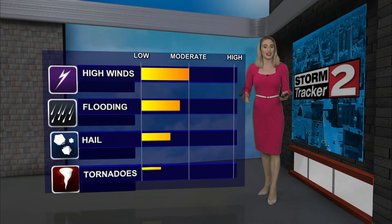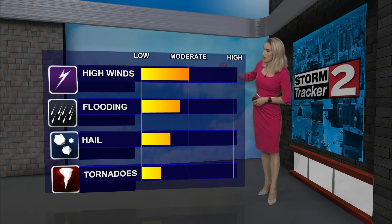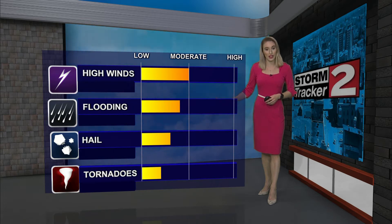Hello everyone, I'm meteorologist Violet Skyber. We're tracking an active day ahead with a chance for some severe thunderstorms. The main threat on these storms is going to be high winds — we could even see flooding in flood-prone areas due to heavy rainfall under some of these storms.